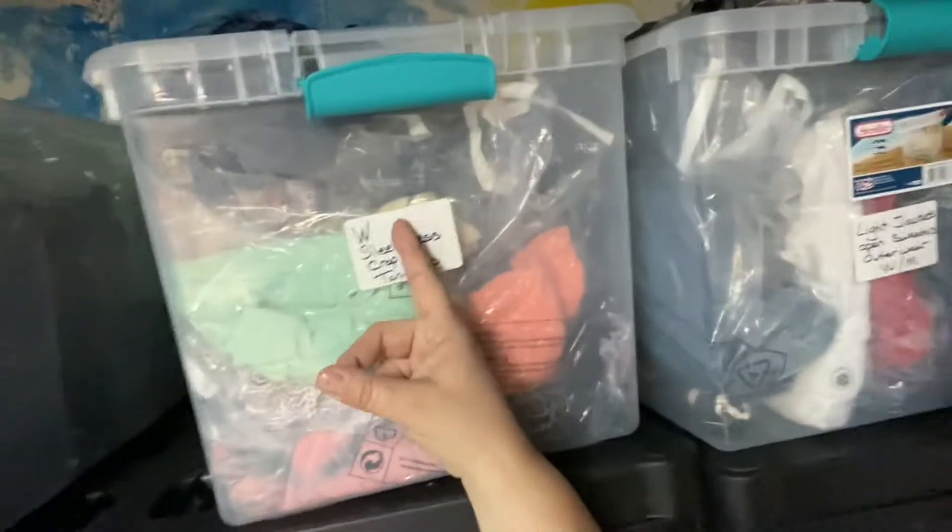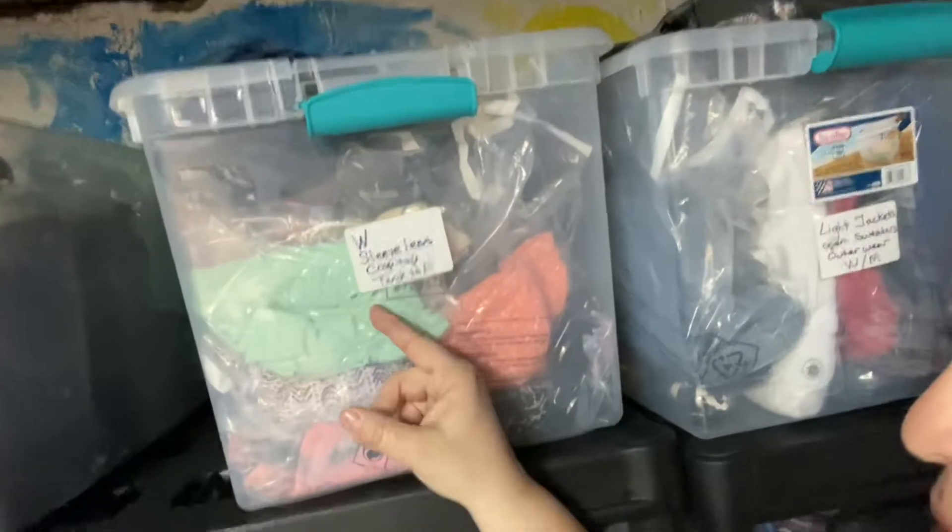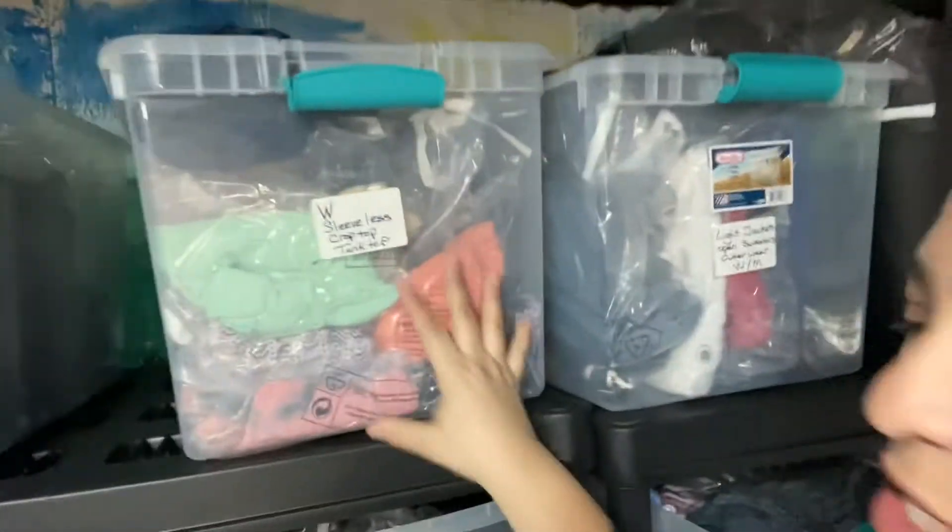So this would be a women's sleeveless crop top or tank top, and that's what's in this tote. I don't do it by exact item codes currently, just because with my store I know where pretty much everything is. Numbers would just mean I have to worry about an inventory count, and it's just too much.